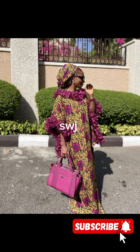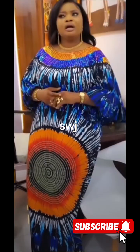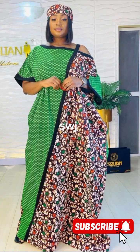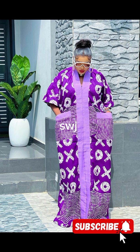For those special occasions, the luxury lace boubou gown is sure to turn heads. The delicate lace adds an element of sophistication and elegance, making it the perfect choice for weddings, formal events, or any occasion where you want to make a lasting impression.